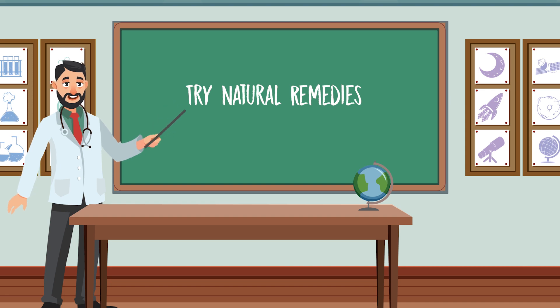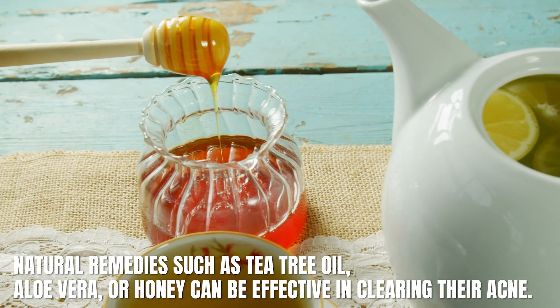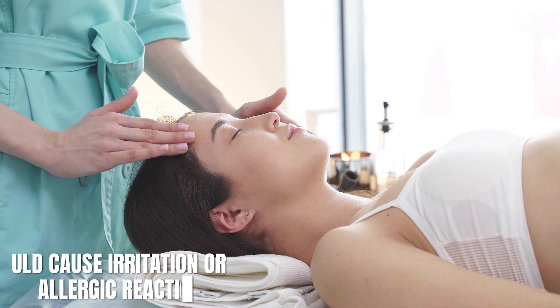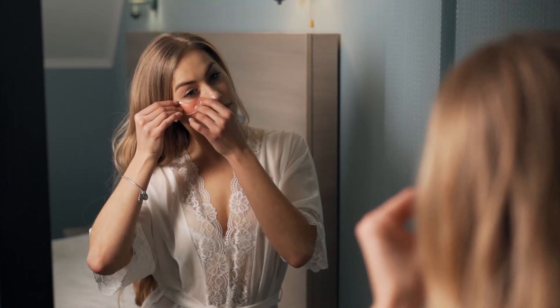Number three: try natural remedies. Some people find that natural remedies such as tea tree oil, aloe vera, or honey can be effective in clearing their acne. However, it's important to note that these remedies may not work for everyone and could cause irritation or allergic reactions. Always patch test these products on a small area of skin before applying them to your entire face.